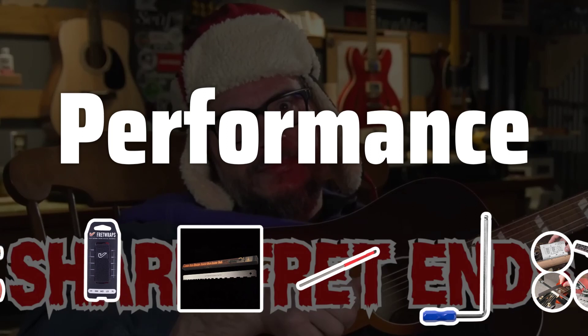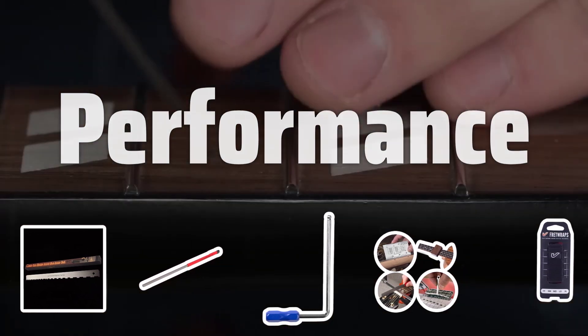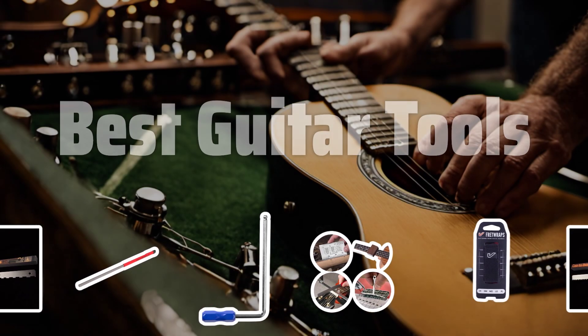Performance. Lastly, performance is crucial when selecting guitar tools. Their products are designed to help musicians take their performance to the next level, ensuring you achieve the perfect sound every time you play. Now let's take a look at the best guitar tools we choose for you.